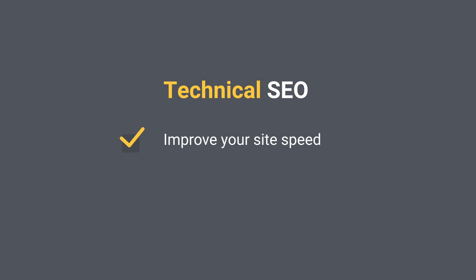Technical SEO — before we go on with the checklist, I just want to tell you that the next few steps can all be checked in our Site Audit tool, which is one of the most powerful tools in SEMrush. So if you want to find out if your website has any trouble and how to solve it, you should definitely run a Site Audit.